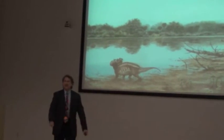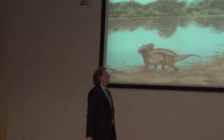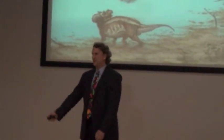With that, I thank you for being here and for your attention, and I'll take any questions if you have anything.